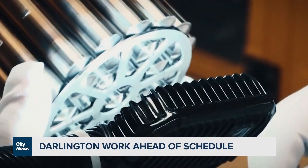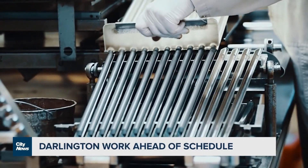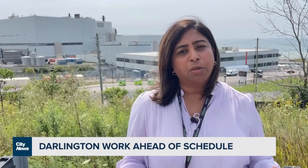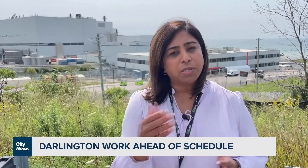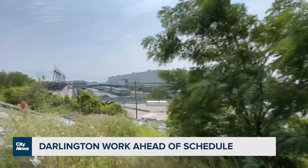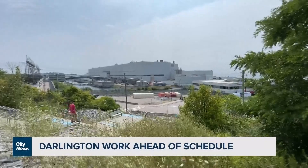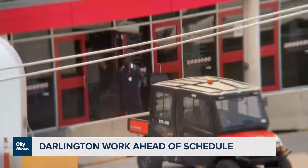The primary reasons around us being ahead of schedule are the front end planning that we did, and the procurement we did to ensure that we had all the components here. It wasn't impacted through the pandemic due to that reason. And the real learnings from unit two, our first unit that we refurbished, implementing them effectively into the unit that we just returned to service.